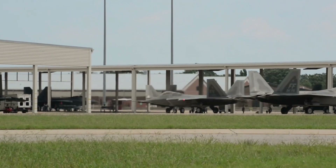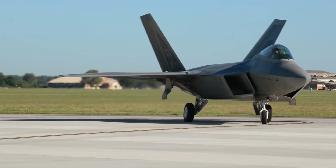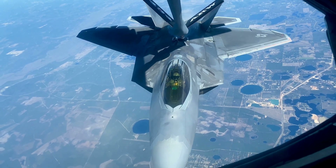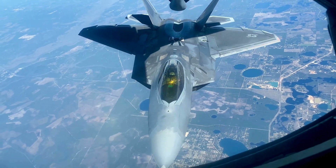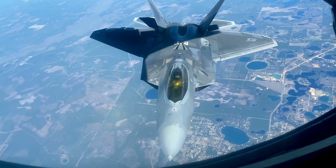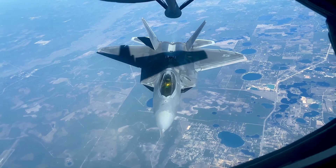Each flight, each maintenance procedure, presents a potential risk to these sensitive surfaces. Specialized teams, armed with advanced diagnostic tools like the Signature Assessment System, work tirelessly to identify and rectify even the slightest imperfection. This constant cycle of inspection and repair is what keeps the F-22 at the cutting edge of air superiority.